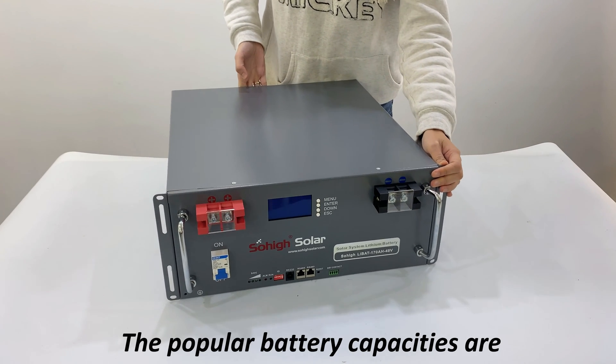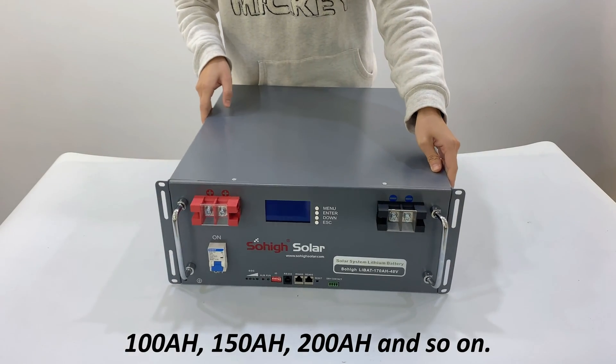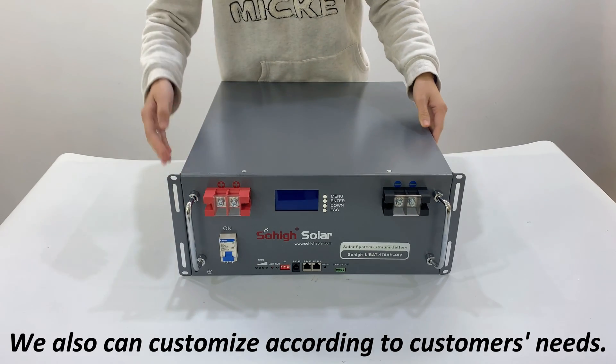The popular battery capacities are 100Ah, 150Ah, 200Ah, and so on. We also can customize according to customers' needs.